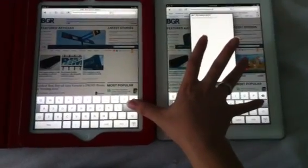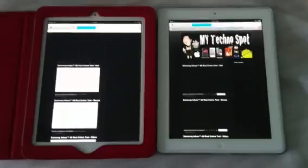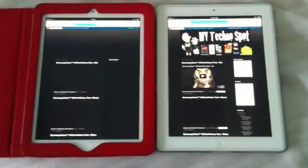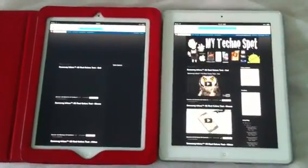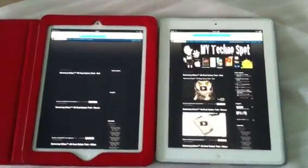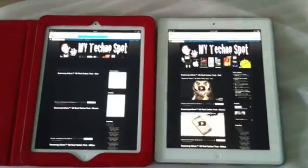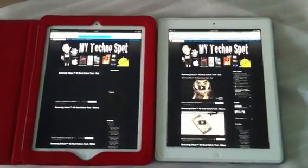And here we go, one, two, three. And the winner is iOS 5 Beta 2 — it's very, very fast.